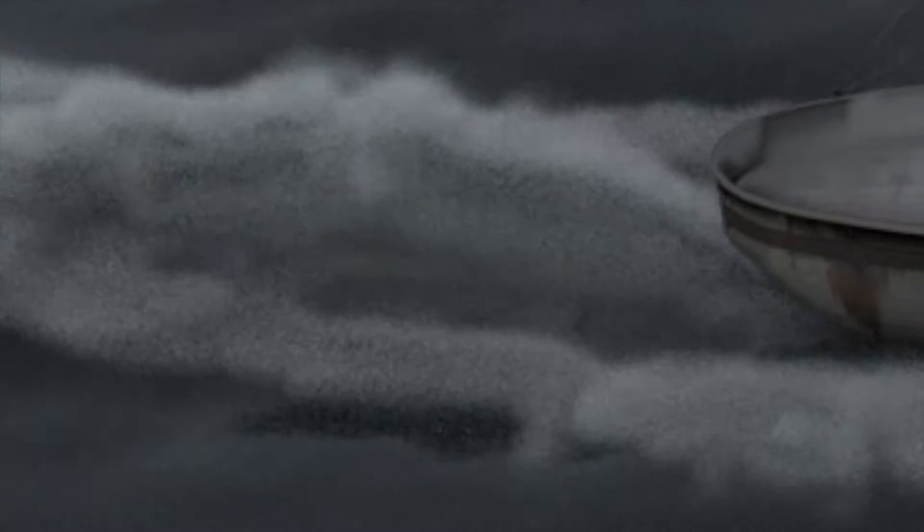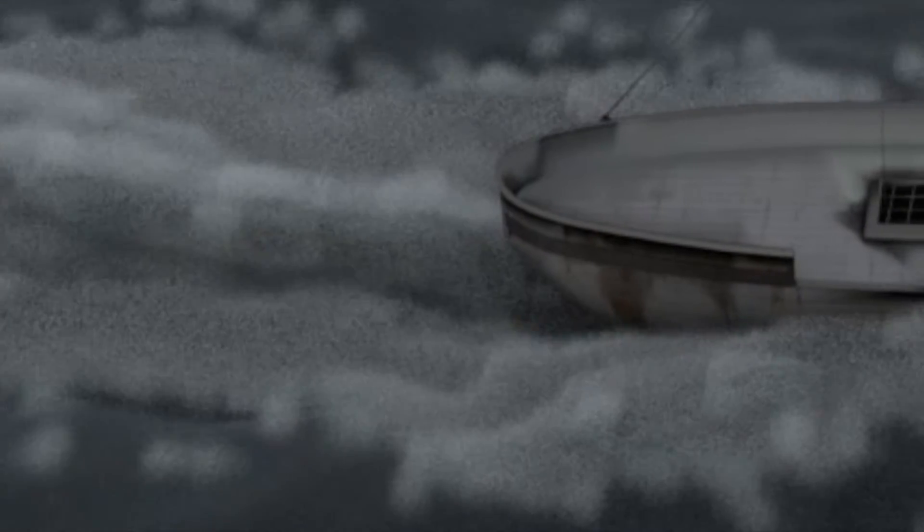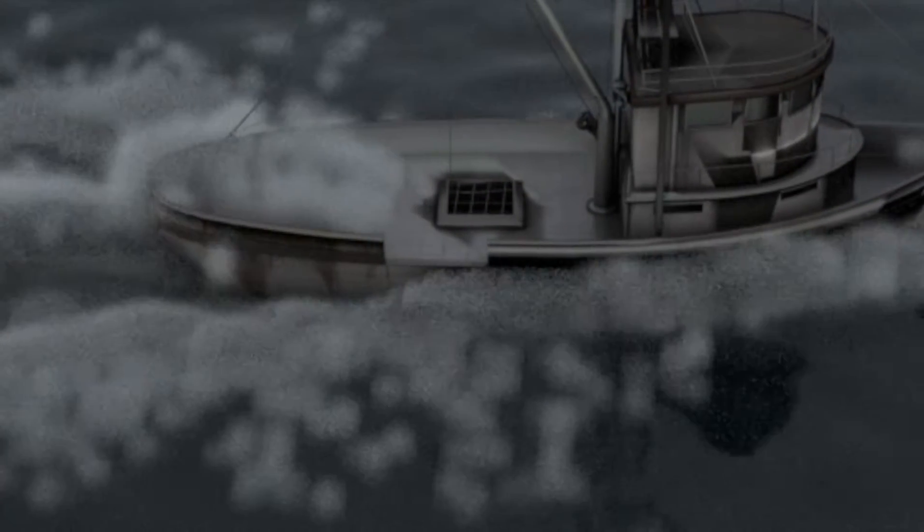I'm actually not super proud of the water because I didn't feel like I was in control of it — I felt like the water controlled me. I used flip fluids, and it really bugged me how the water hits the boat. It just looks way too frothy and I didn't get that nice clean splash in the front like I wanted. The next step would be to learn more about flip fluids and particles, but I just didn't have time for that project.